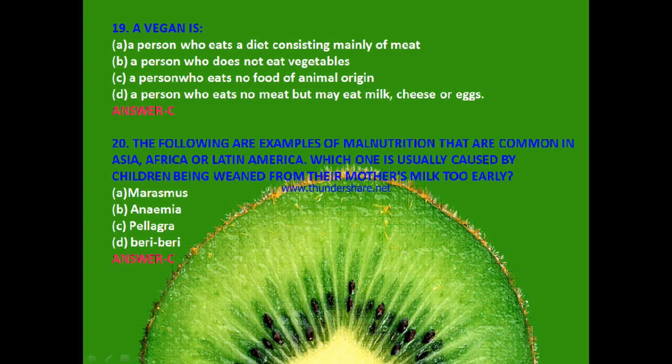Next: A vegan is — a person who eats a diet consisting mainly of meat, a person who does not eat vegetables, a person who eats no food of animal origin, or a person who eats no meat but may eat milk, cheese or eggs? The answer is C — a person who eats no food of animal origin.